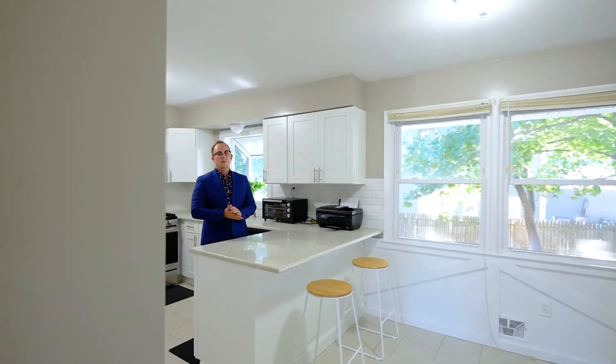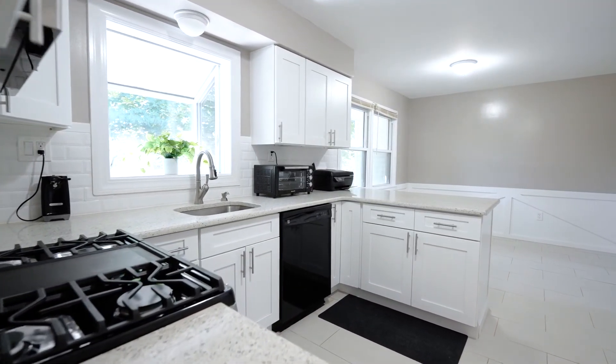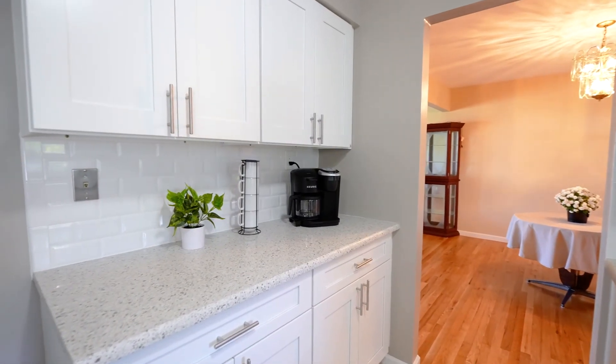There's a lot to love in this well-maintained, move-in-ready home, including this updated kitchen featuring white cabinets and granite countertops.